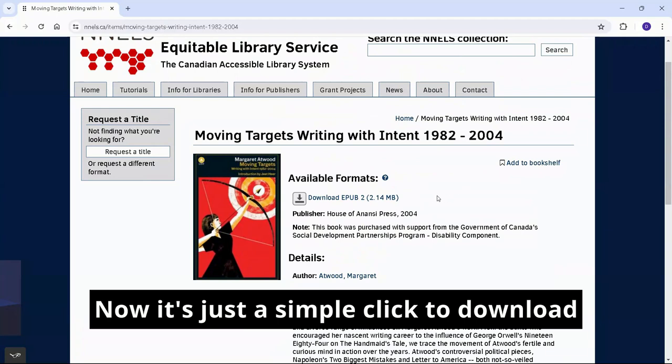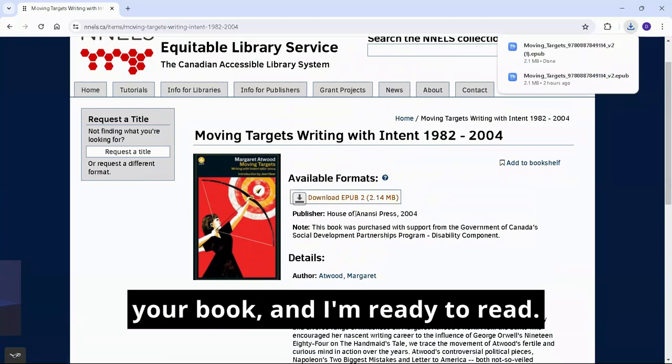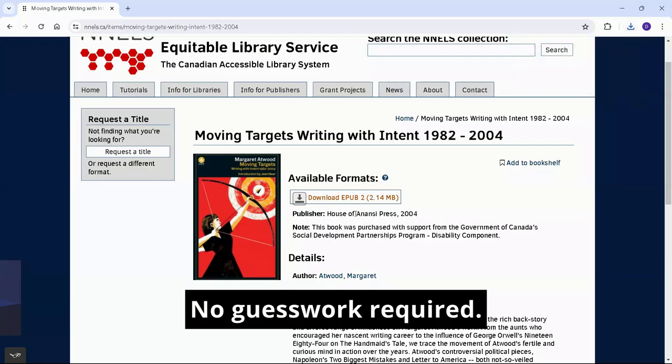Now it's just a simple click to download your book. And I'm ready to read. No guesswork required.